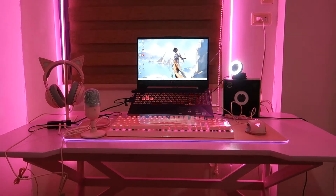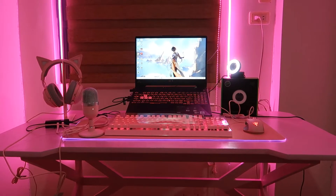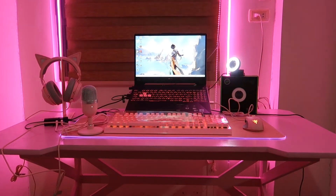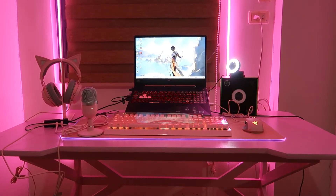Hello, this is Ning and welcome to my peripherals tour. Today I will talk about the stuff that I use for streaming, so let's get right into it! Here is my pink setup — I'm very proud of it. I had the table custom made, and don't you just love that everything is pink?